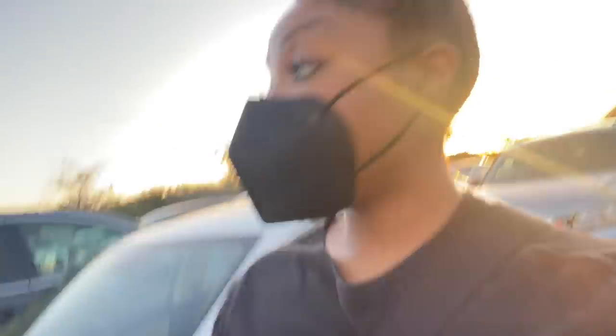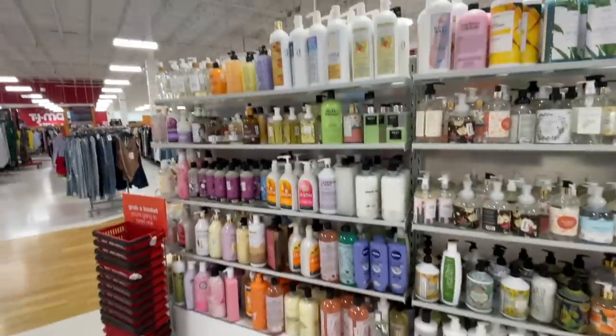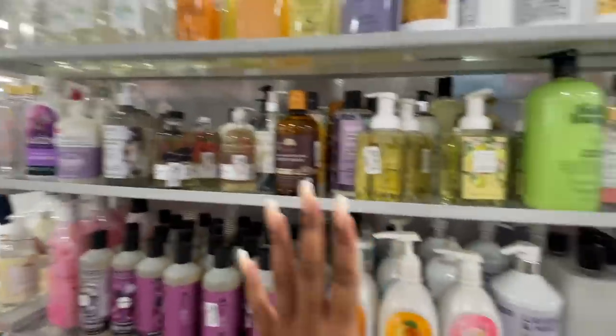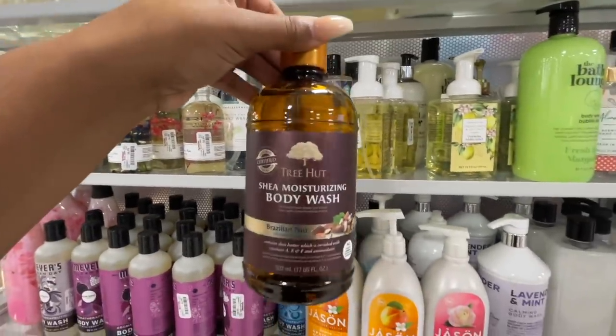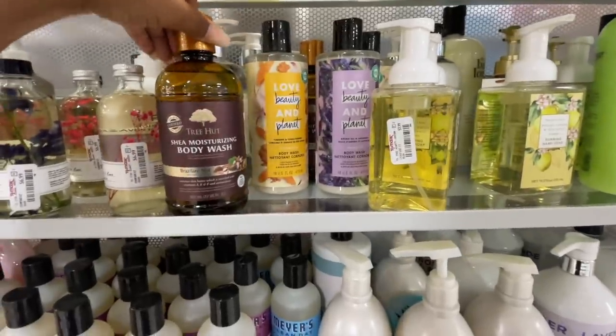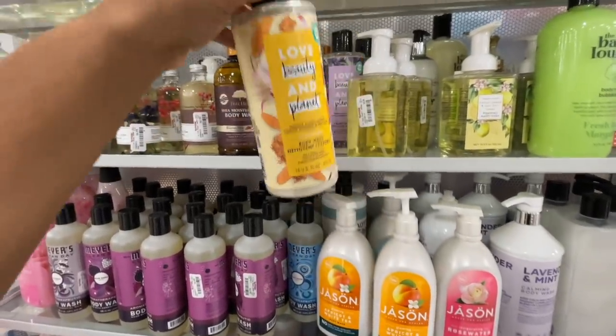I'm at another mall going to Sephora. I'm going to walk through TJ Maxx first since it's right here, then show you what I'm going to pick up in Sephora and do a quick haul. In TJ Maxx right now — I really like this Tree Hut Brazilian Nut Body Wash. They also have Love Beauty and Planet's Sun Kissed Glow with Turmeric and Tonka Essence — that's one I would probably get if I were buying anything.